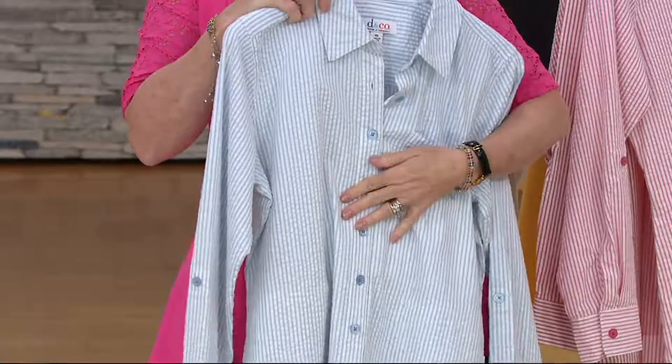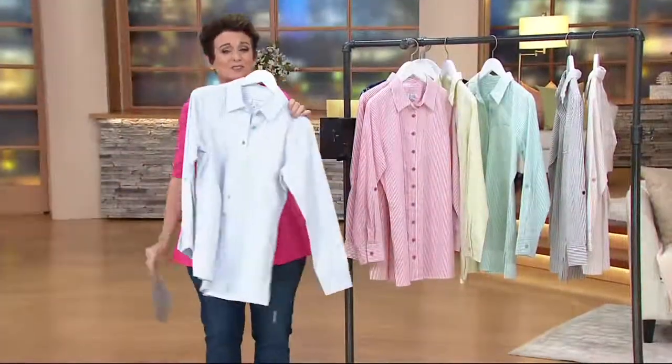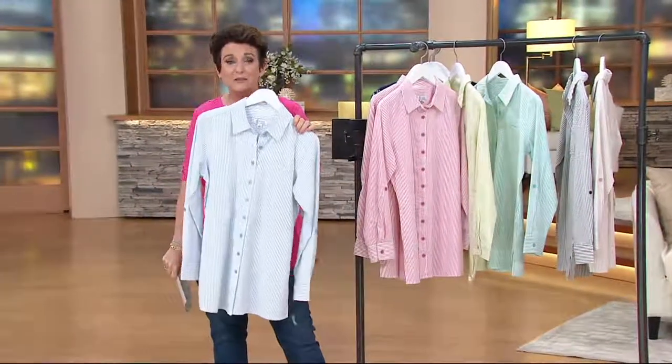This is 98% cotton, 2% spandex — most seersucker doesn't have that stretch. Of course it's machine washable, tumble dry, with beautifully done dyed-to-matched buttons. Just a great, cute summer top.